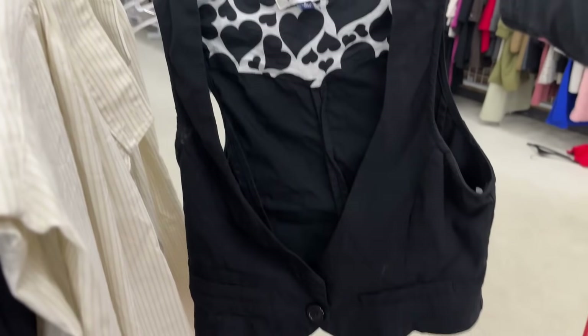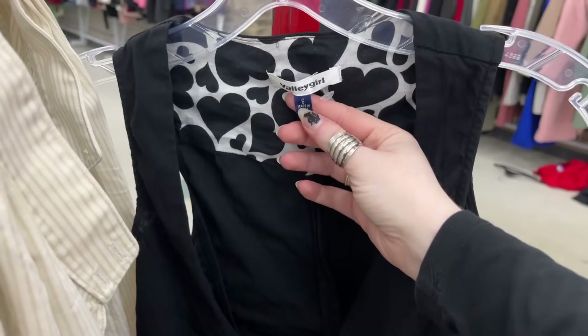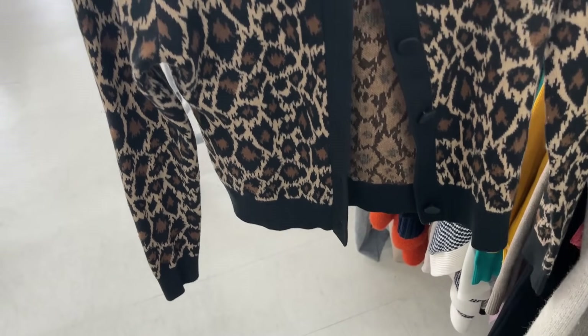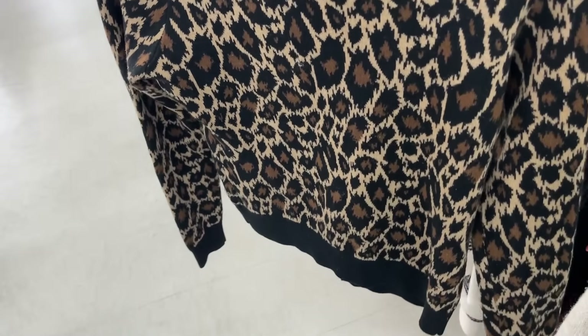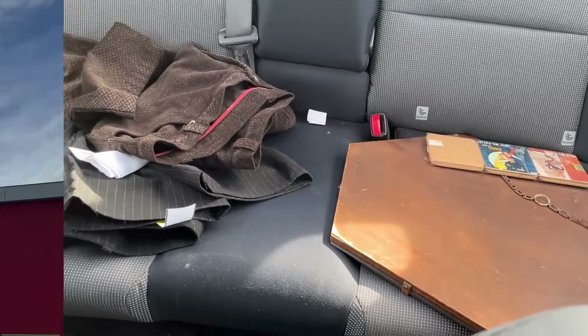I would love to find a little vest like this one but this was not my size — it was way too small. Looking back I probably should have at least tried on this little cardigan, but I just don't wear cardigans very often so I left it behind. It was also a little bit expensive, but honestly what isn't expensive at Savers anymore.